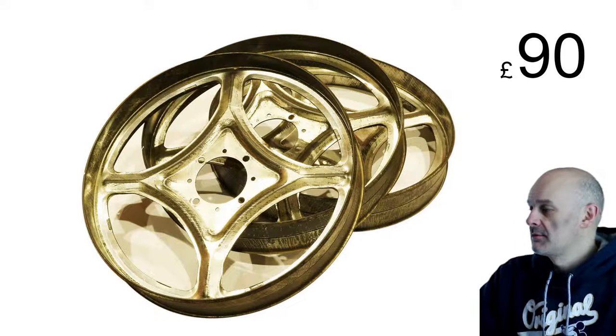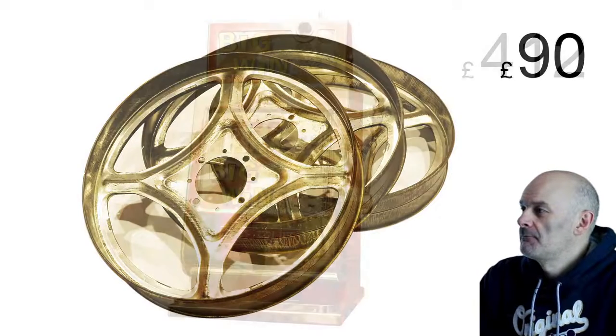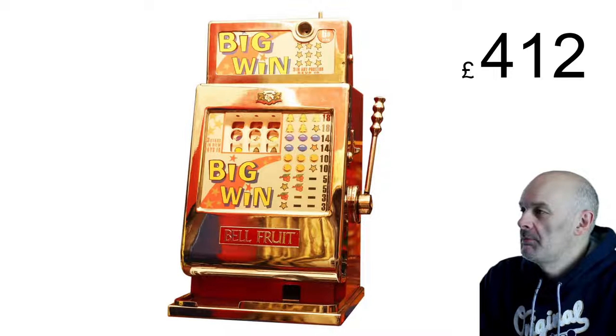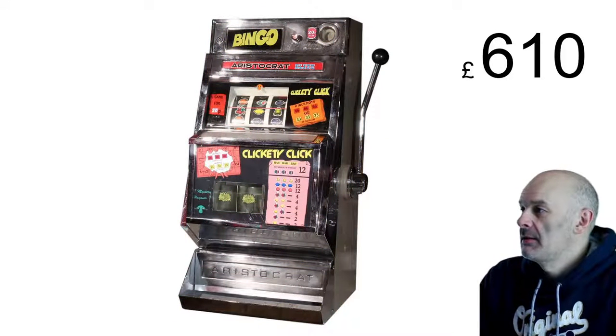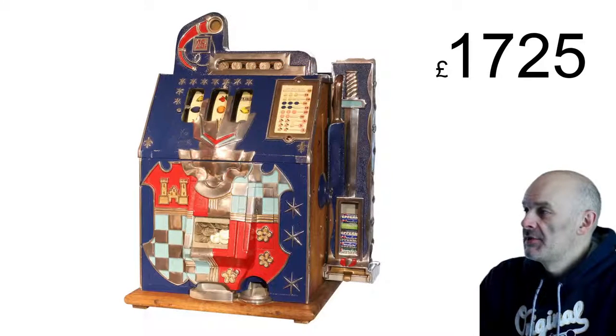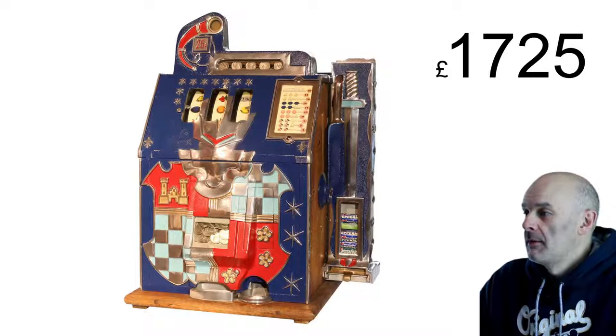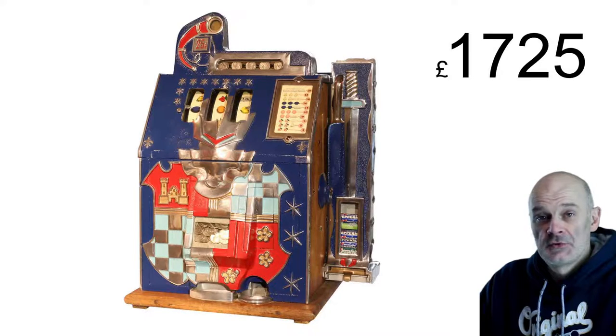For those who joined us late - we had the Bellfruit Big Win at 412, a nice shiny machine. Another shiny bandit, the Aristocrat Elite at 610. And then the top price this week was 1725 for the lovely Castle Front. Yeah, nice machine - a lot of interest in that one.